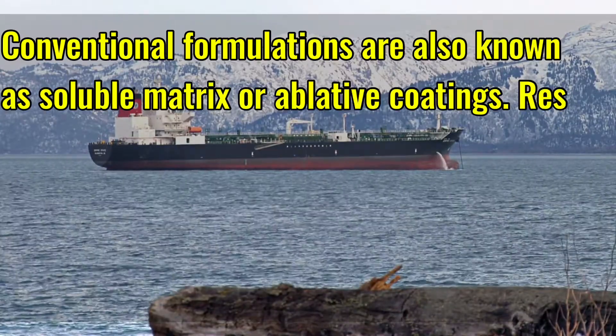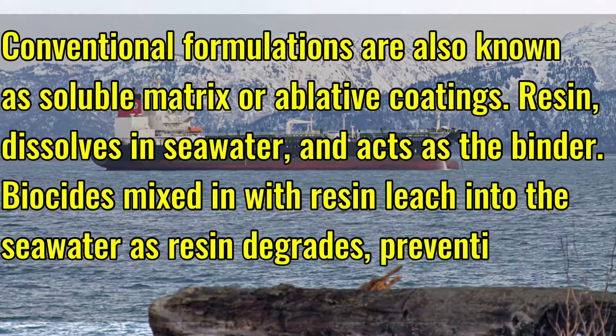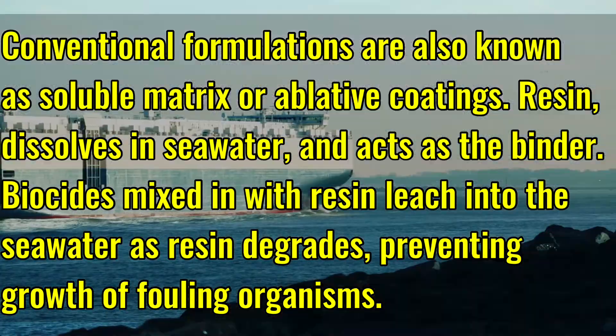Conventional formulations are also known as soluble matrix or ablative coatings. The resin dissolves in seawater and acts as a binder. Biocides mixed with the resin leach into the seawater as the resin degrades, preventing the growth of fouling organisms.